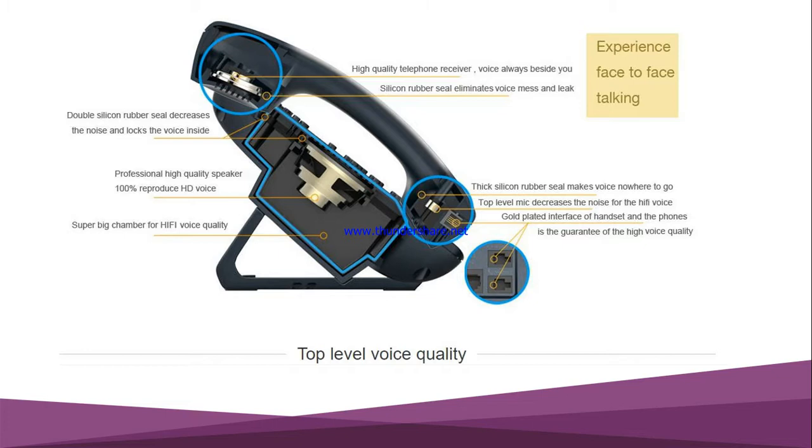Now let me briefly explain why Adcom is the best phone in the Bangladesh market in terms of sound quality. First, Adcom uses a high-quality telephone receiver that ensures the voice you hear sounds like someone right beside you. Second, a silicon rubber seal eliminates voice leakage, ensuring high quality. A double silicon rubber seal decreases noise and locks the voice inside. Adcom also uses a professional high-quality speaker that ensures 100% HD voice, and a big chamber for Wi-Fi voice quality.